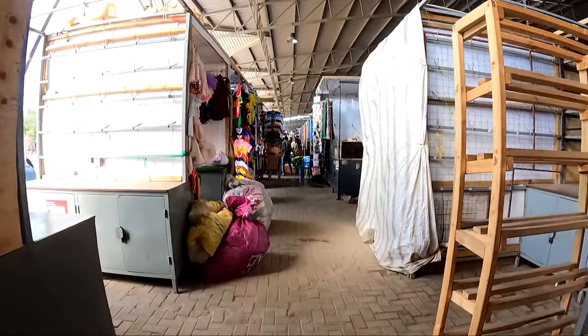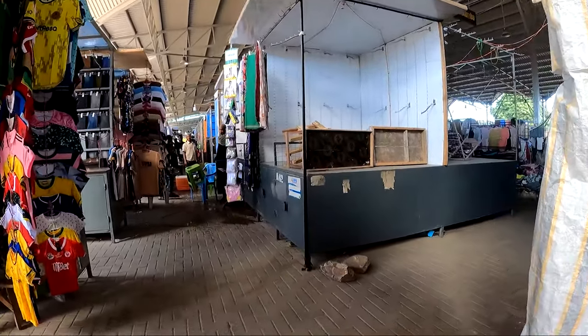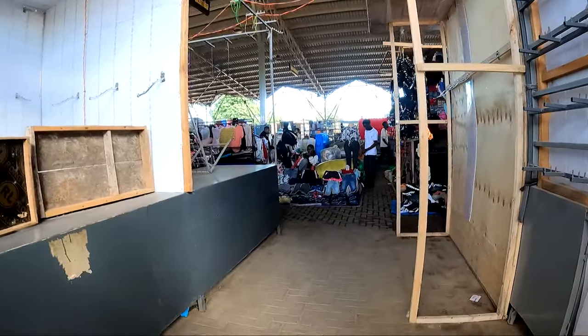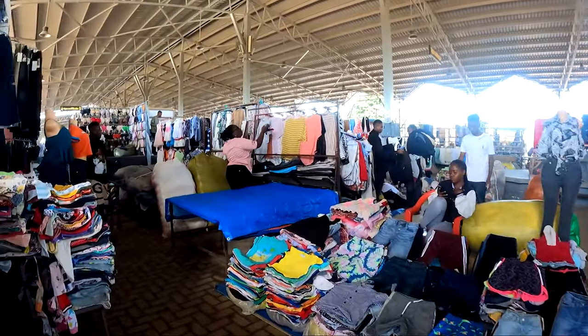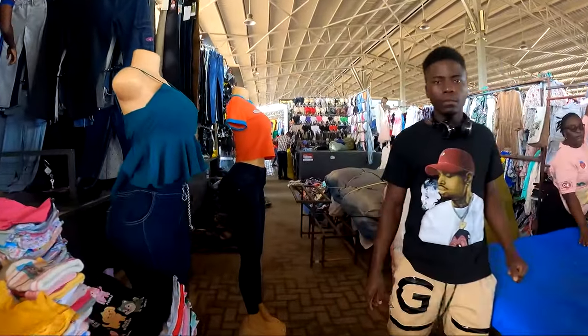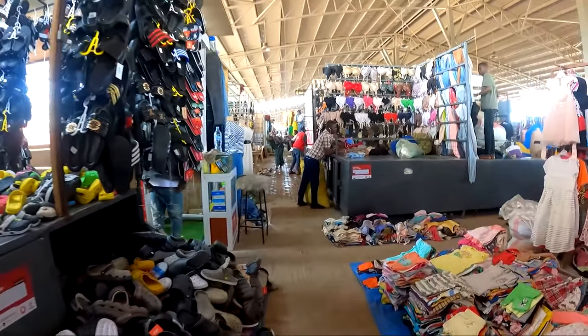So this is how it looks inside. This is Machinga Complex. I think there are different things they are doing here — a different variety of things. Let me go this way. I just want to share with you guys what is going on in this Machinga Complex in Dodoma.